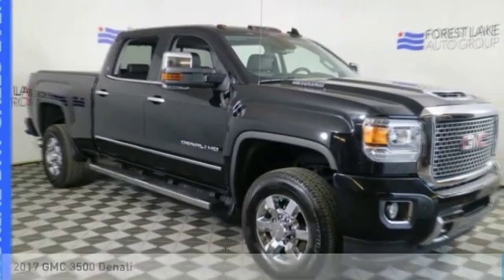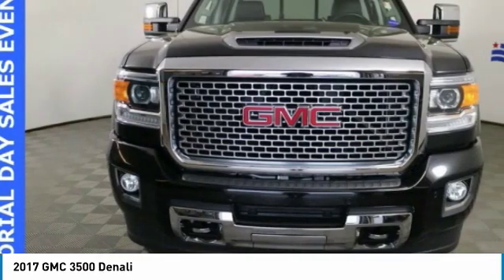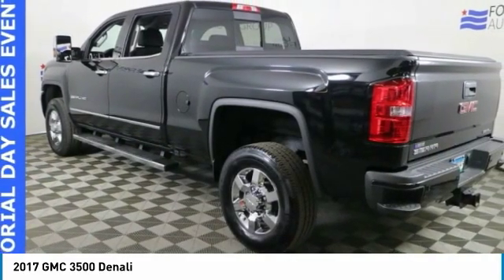Make a great choice today with the 2017 3500. The GMC 3500 is a full-sized, light-duty pickup truck that helped you define the U.S. truck program for nearly 40 years.